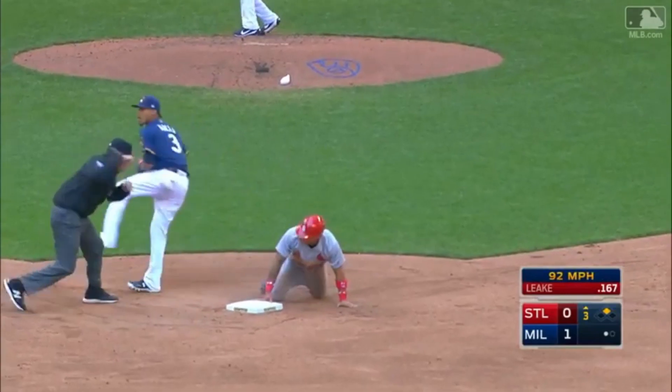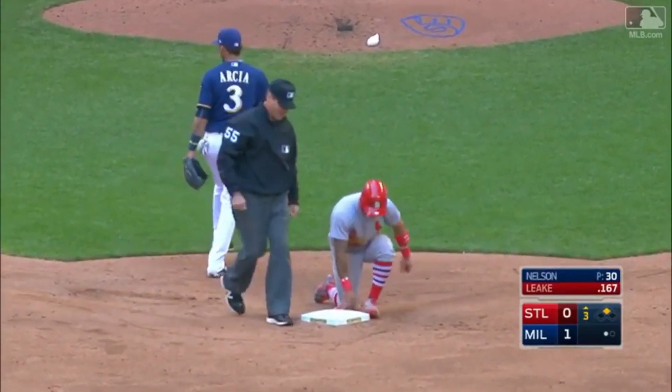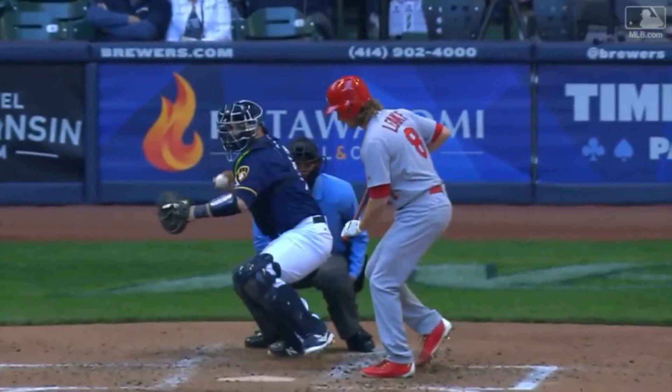There's a snap — oh, down to second. Got him. Pena — look how quick he is getting rid of that baseball, right on the money.